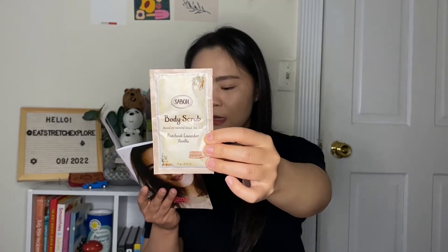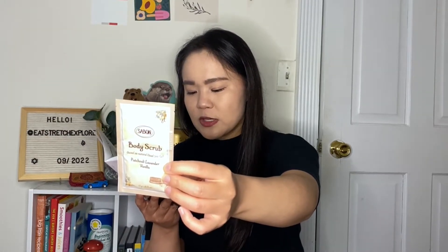The final product is a sponsored item, so I won't include it in the box value calculation. It's from Sabon — a body scrub in a Patchouli Lavender Vanilla scent, made with Dead Sea salt, jojoba, almond, and borage oils. The full size is $45 for 20.2 ounces; this is a 0.52-ounce sample. Enter Allure25 at sabonusa.com for 25% off body scrubs in 20.2 or 10.8-ounce sizes, one-time use per customer, valid through October 31, 2022.